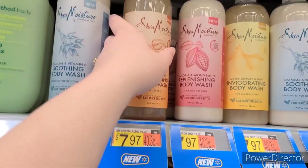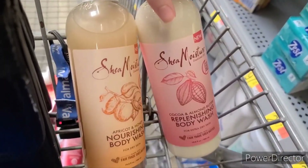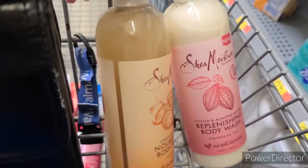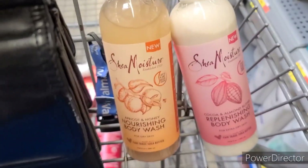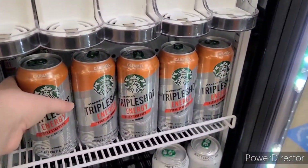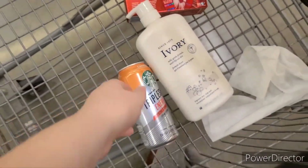I'm really excited about the SheaMoisture freebie — I love this brand. You're going to get one of the Apricot Honey and one of the Coco Almond. You can get different scents, just make sure you have one of each shown in the Shopkick bundle. They're $7.97 each. You get $2 each back on Ibotta, and there's a $7.44 bundle on Shopkick. We have a $5 off of two paper coupon from the Unilever Super Saver, making it a 50-cent moneymaker. There is also an Ibotta freebie — the Starbucks Triple Shot Zero Sugar, not this one I accidentally grabbed. It's $2.68 back, making it completely free.